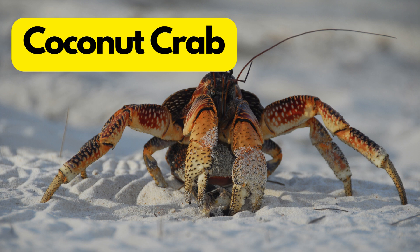C for Coconut Crab. Coconut crabs are like scavengers of the islands, known for their love of coconuts. They can crack open coconuts with their powerful pincers.